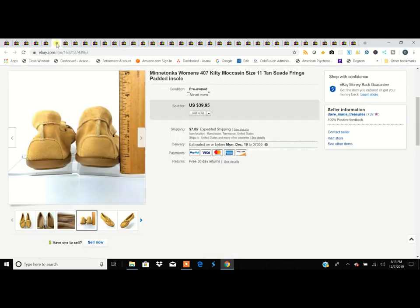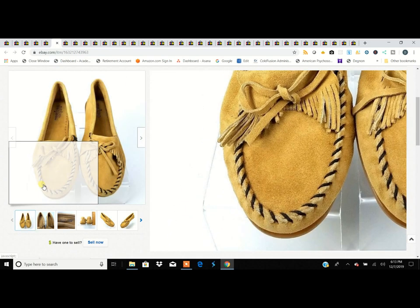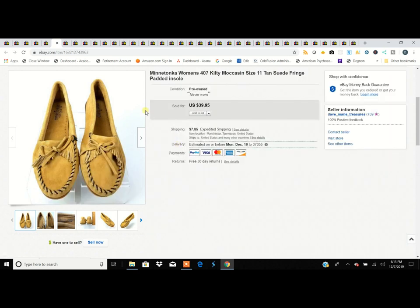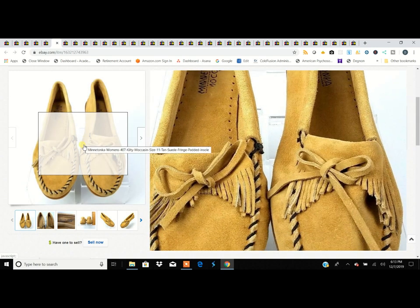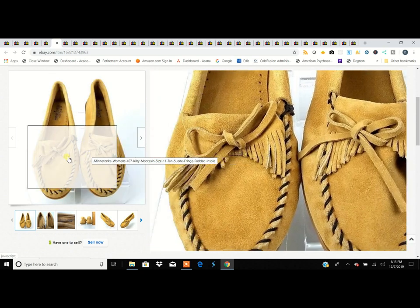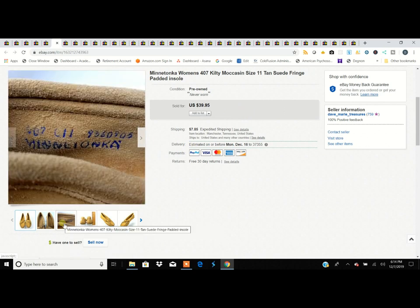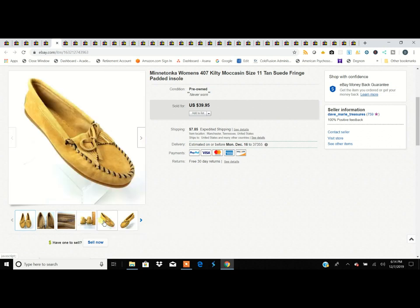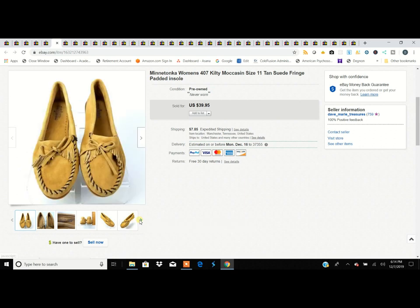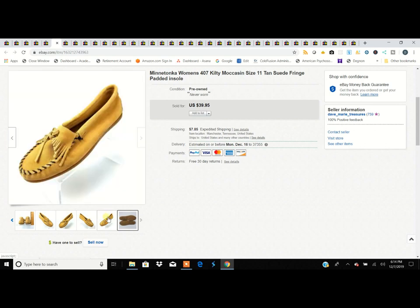These are Minnetonkas — the original Kilty moccasins. That's kind of the shoe that made Minnetonka what it is. You can find them by looking up the style number in your comps. They always sell really well; they don't bring a ton of money but they're good quality if they're the original ones. These are size 11, which makes a big difference.